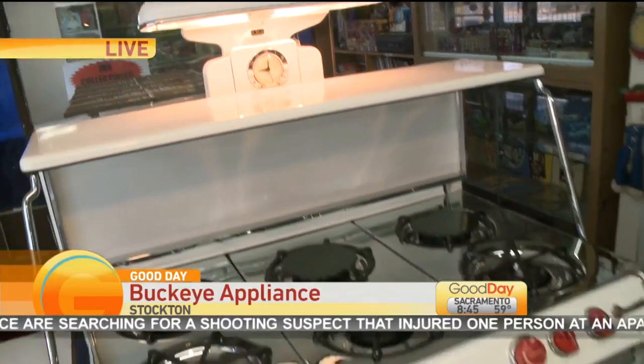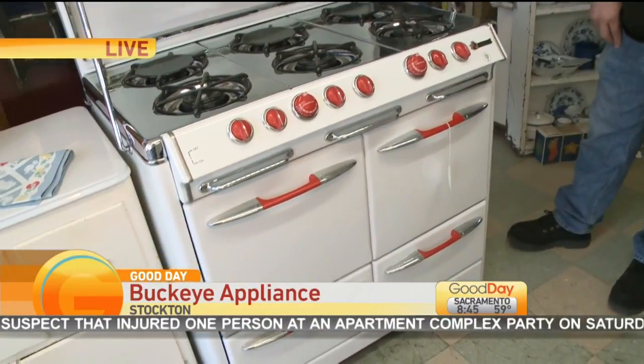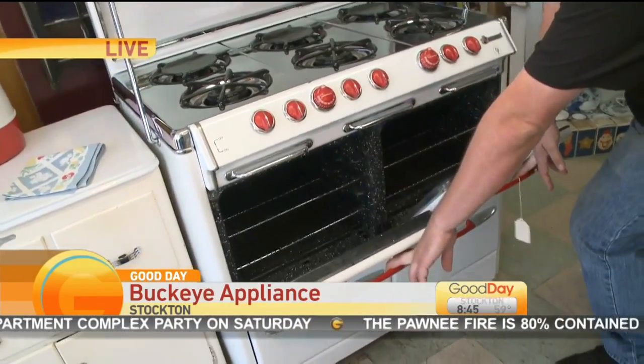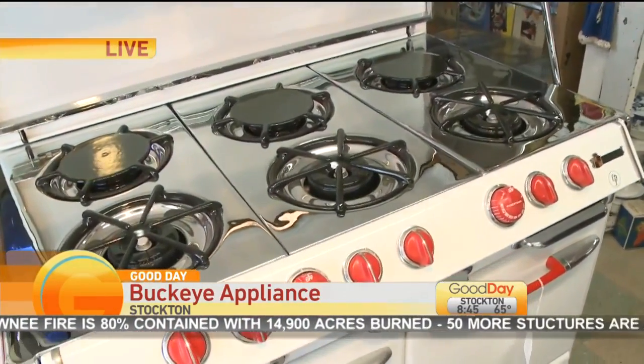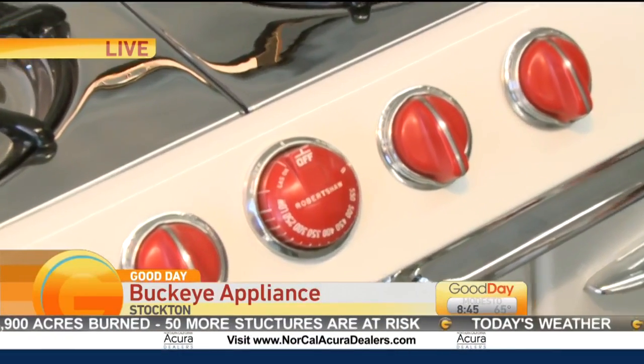Joshua, what makes this particular stove so special? Well, this is an O'Keefe & Merritt — it's a great stove. It's got two ovens, six burners, a chrome top, red knobs and handles, which are really rare. It's just a great stove that's going to last longer than I will.